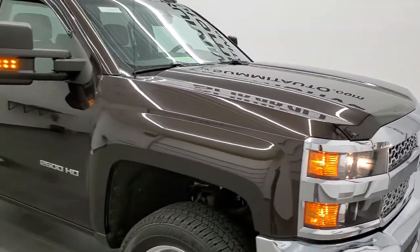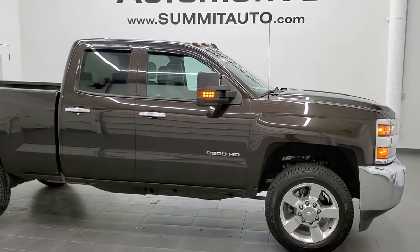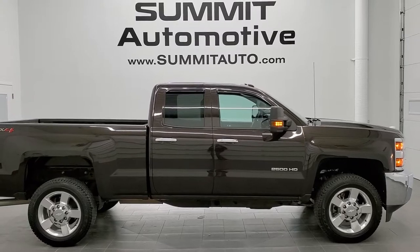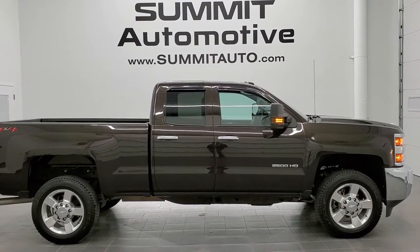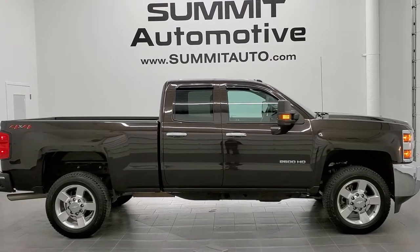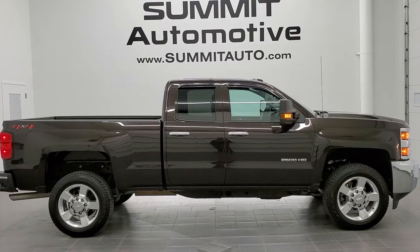To see more pictures of this truck or one of our other 450 new and used cars, trucks, SUVs, minivans, Wranglers — you name it, we got it — go to www.summitauto.com. Full pictures and descriptions of every single vehicle from two locations, all at summitauto.com. And if you'd like to check out more HD videos, go to youtube.com/summitauto.